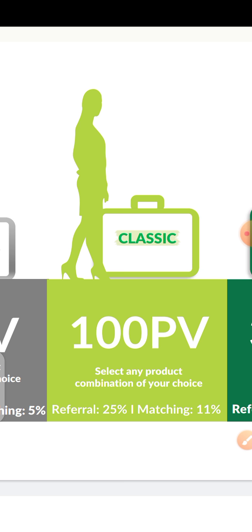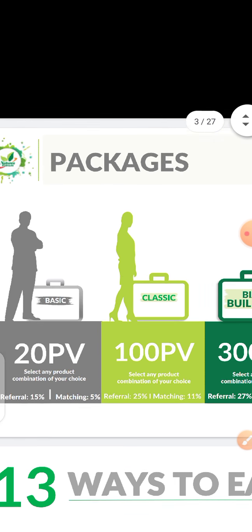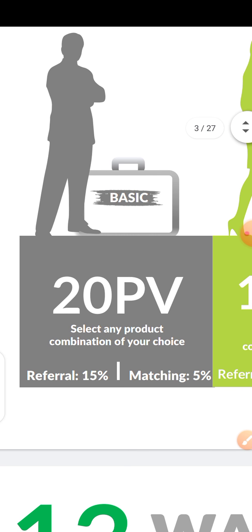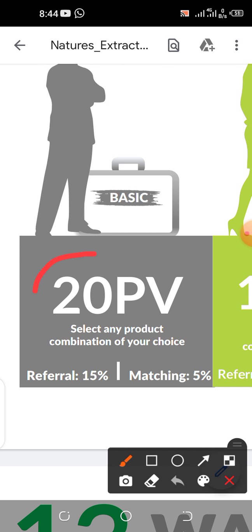Unlike other companies that have fixed amounts for packages, in this company there are no exact fixed amounts but you have an average. What determines your package is the number of PV you have accumulated by directly buying products or directly upgrading. If you bought a product worth up to 20 PV you become a basic member, and your referral commission will be 15%.